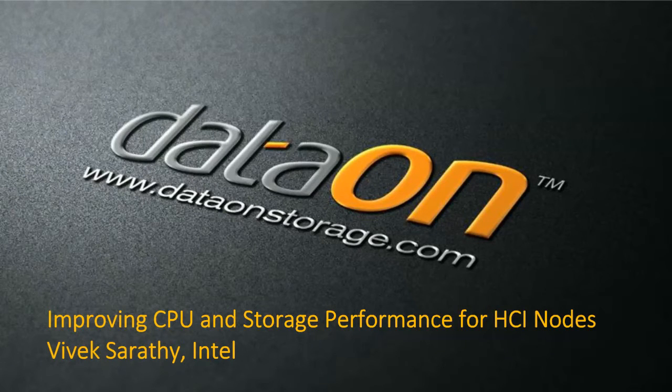I'm Vivek Sarathy from Intel's NVM group focused on data center SSDs. My focus has been on different software-defined storage technologies and recommending end users on what technology fits their needs. Today I'll give an overview of where we think storage technology as a whole is heading, what we think the future will be, and I'll share some performance numbers we've seen with Storage Spaces Direct testing.